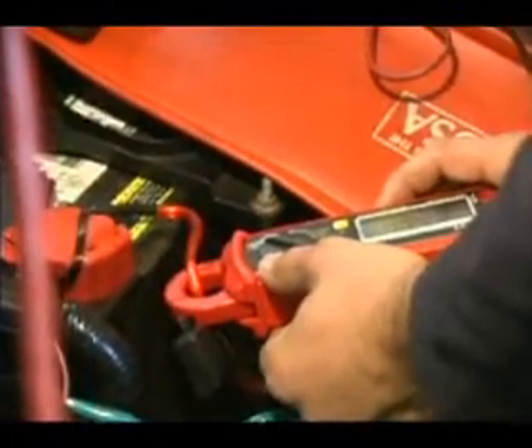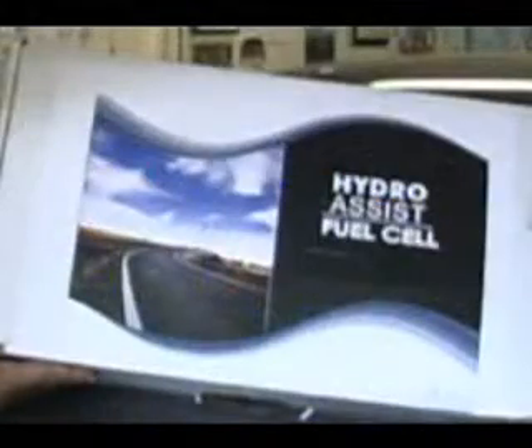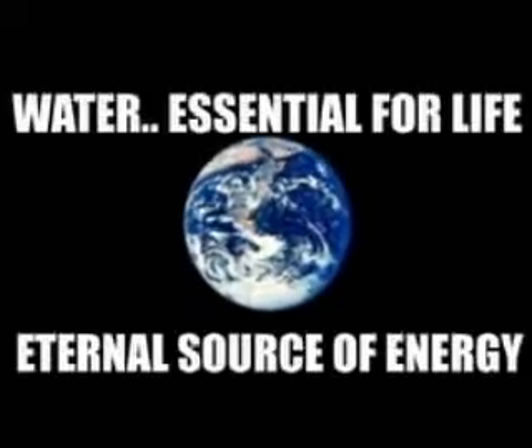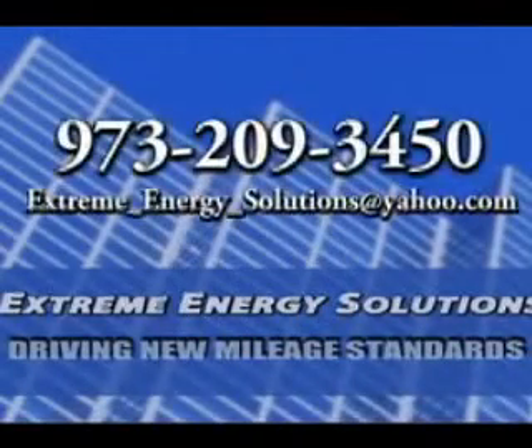Dutchman Industries and corporate partner Extreme Energy Solutions has found a way to bring water gas, or HHO, into the fuel mix, scoring significant fuel economy savings. For more information, contact the team at Extreme Energy Solutions at 973-209-3450, or write to them at ExtremeEnergySolutions at yahoo.com.